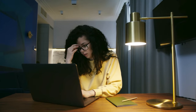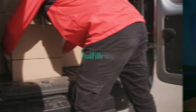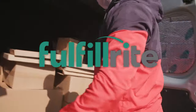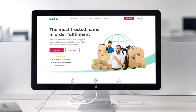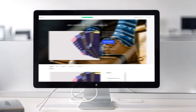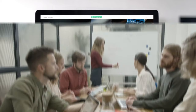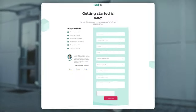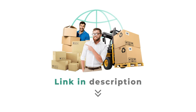Want to take all the stress out of fulfilling your Kickstarter rewards? Fulfillrite is the turnkey solution that puts product delivery on autopilot. The top campaigns use this trusted, high-tech provider to store, package, and ship their products. Focus on growing your business — leave shipping to the experts. Don't wait. Get a custom quote from Fulfillrite today. Link in the description.